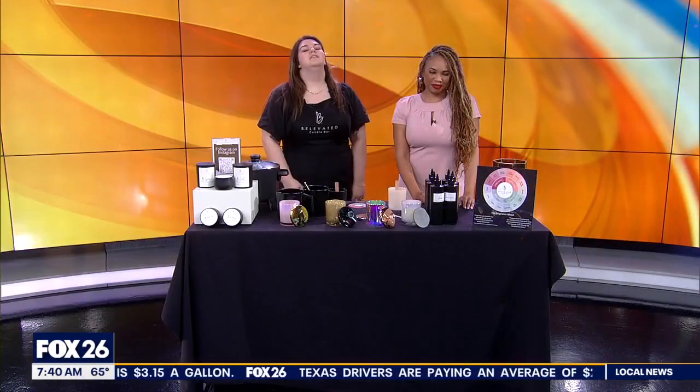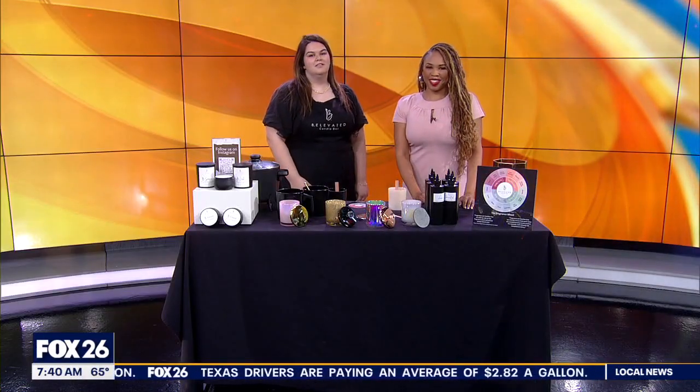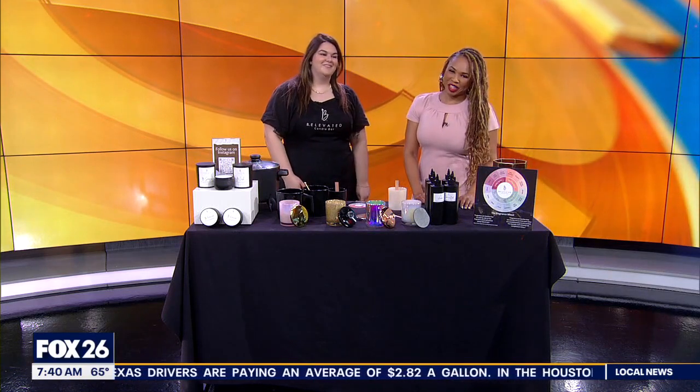Get ready, ladies. Galentine's Day is just around the corner, usually celebrated on February 13th, but we're helping to get your ideas ready early. Chelsea Edwards always knows the spots to find, from food to even Galentine's Day spots. She found the perfect place for you to light up your night, and she joins us here in the studio with Emily Caldwell, the general manager of The Elevated Candle Bar, to talk about these luxury candles.